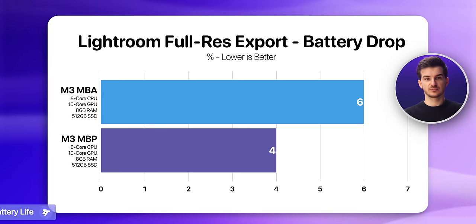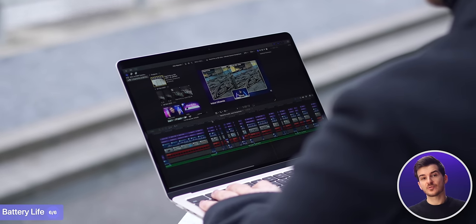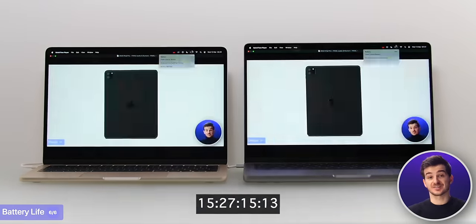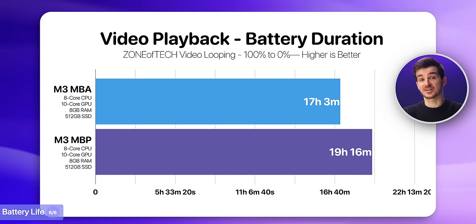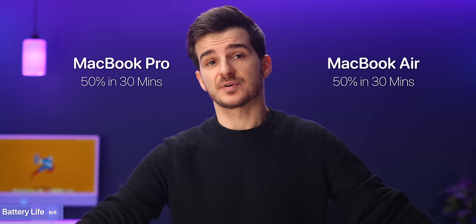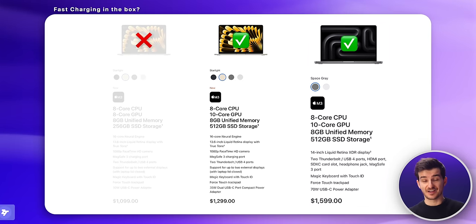When it comes to battery life, Apple claims the MacBook Pro can get you through 22 hours of Apple TV movie playback, as opposed to 18 on the MacBook Air. We looped one of our own videos until the MacBooks died, and the MacBook Air lasted 17 hours 3 minutes, while the MacBook Pro lasted 19 hours 16 minutes — not quite Apple's claims, but still very impressive. So if you're traveling for a long day, you shouldn't need to charge them at all unless doing heavy work. Both support fast charging up to 50% in just 30 minutes; however, while the MacBook Pro comes with a fast charger by default, the base 256GB Air does not — only the 512GB model does.